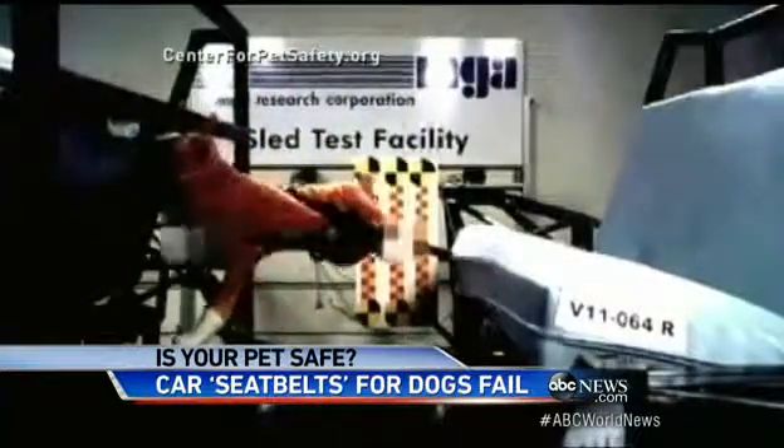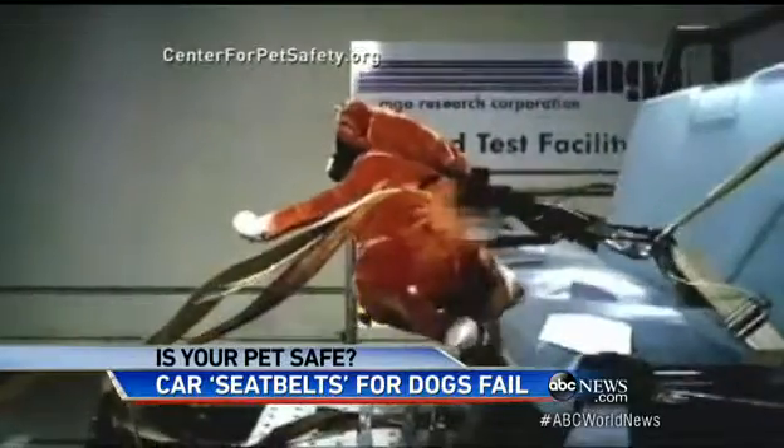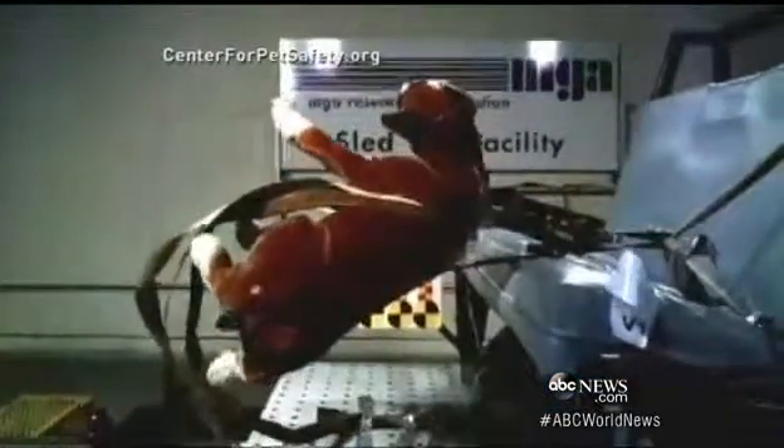The test with crash test dummy dogs is just wrapping up. The results out this fall could change the debate and the standards for what is safe. David Curley, ABC News, Washington.